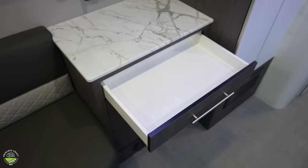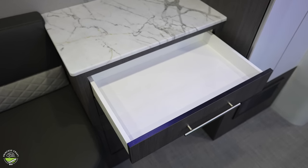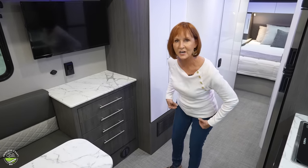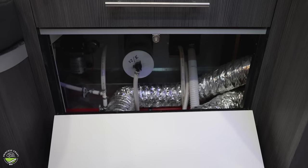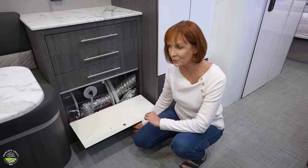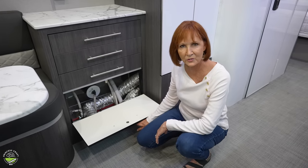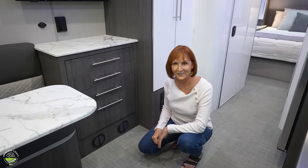The drawers underneath are great storage — it looks like there are four. The top ones are about three inches deep and the other two are the same size, but the bottom one isn't actually a drawer. It's a nice way for Intech to give you access to some of the plumbing, the low point drains, and access that will be really handy when draining the tanks or doing any maintenance that's needed. Gives you a nice clean look right here.